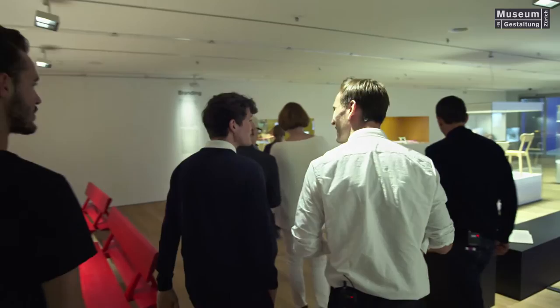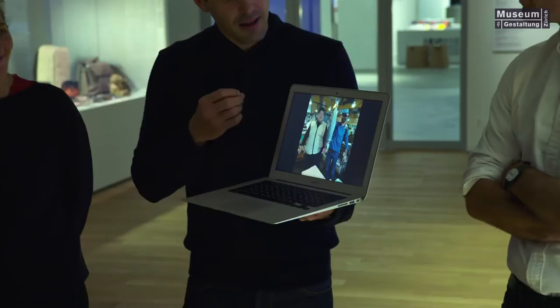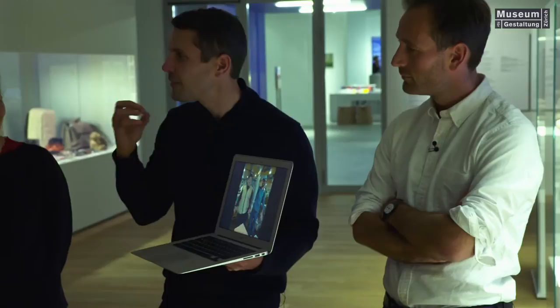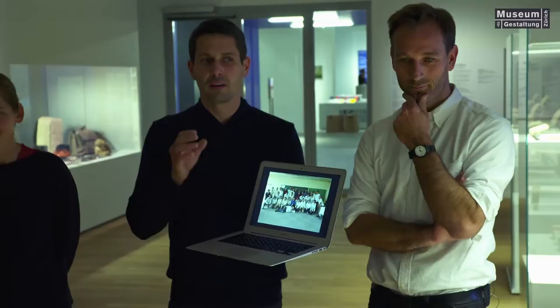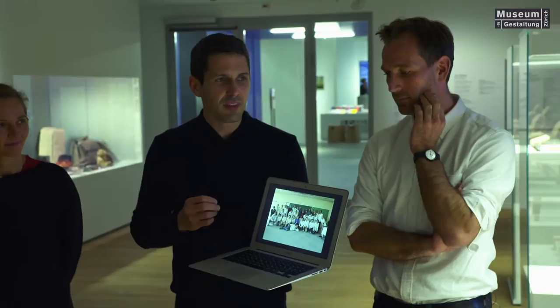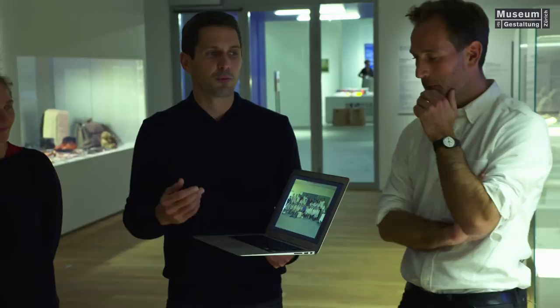We started working with Japan in 2010, and for us Japan is really this fantastic, incredible country because everything you see is extraordinary — especially as a designer when you have a keen eye for forms and how people use things. We go almost every year now and we are working with a company called Karimoku, which is the biggest producer of wooden furniture in Japan. They have a spin-off brand called Karimoku New Standard. They understand that they have to renew themselves and work with young designers and also designers from abroad.